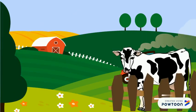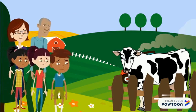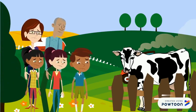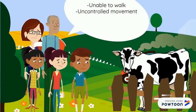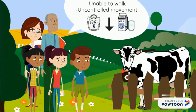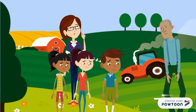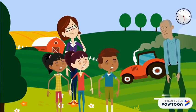That's terrible to hear. What's happening to her? Betsy has been acting very weird lately. She is unable to walk, experiencing uncontrolled movement, weight loss, and has decreased her milk production. It's going to be a few hours until the vet comes. I'm really worried because I don't know what's happening.